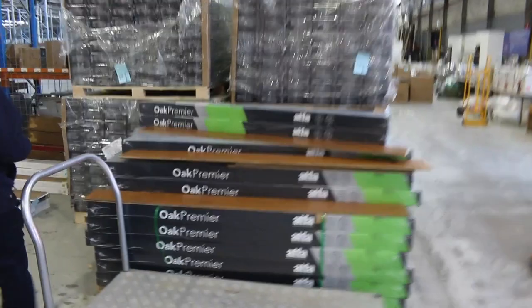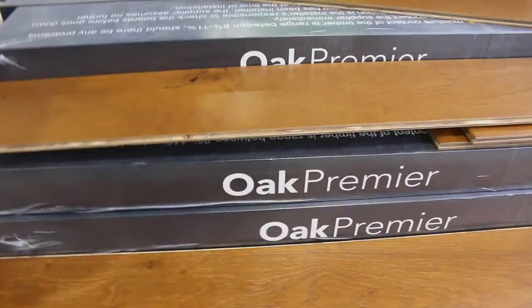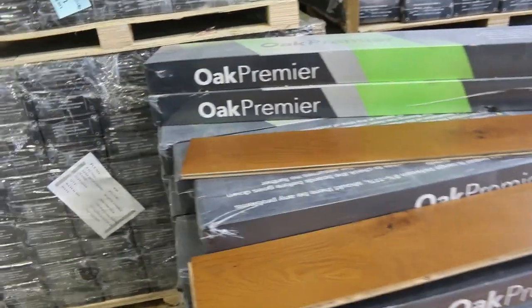We've got some engineered oak of course — still got a fair bit of this which we've been clearing out for $40 a square metre. It's been selling, so jump on that before it disappears. Great value, under half price.